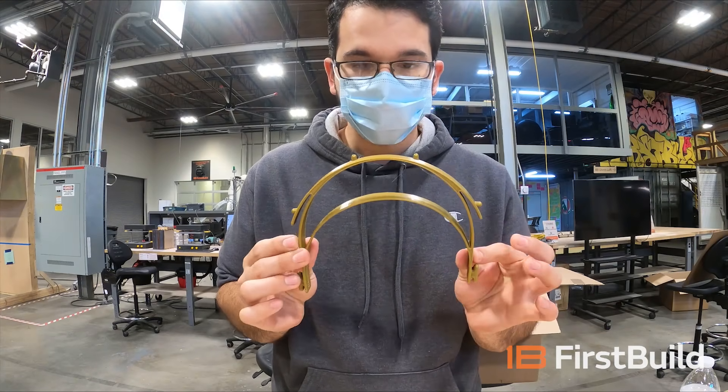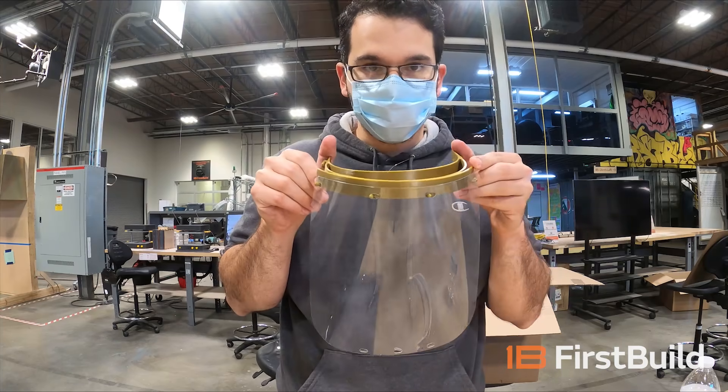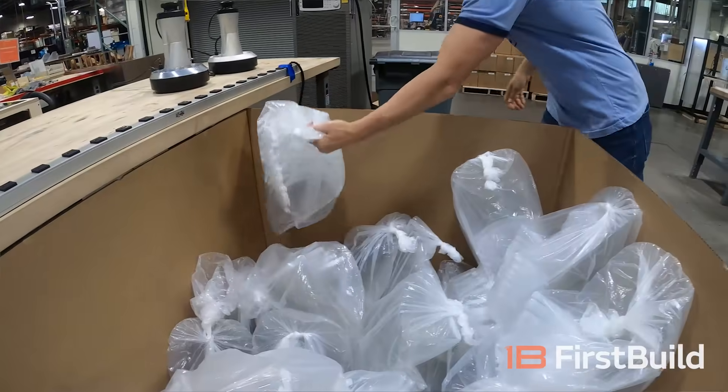We take those 3D printed head frames, grab a face shield, and assemble them together. Once assembled, we get a fully functional face shield. We take these, put them in bags of 12, and then ship them out to the community.